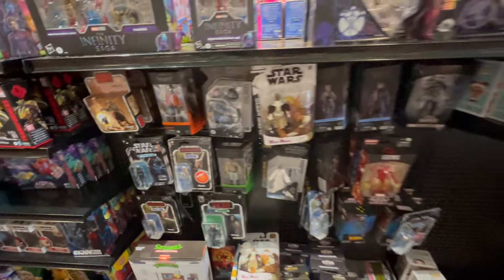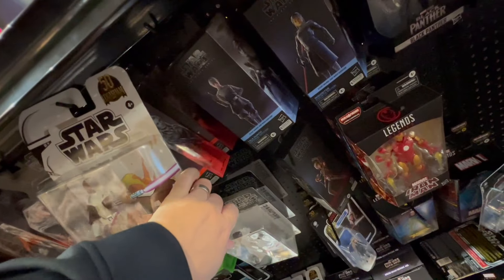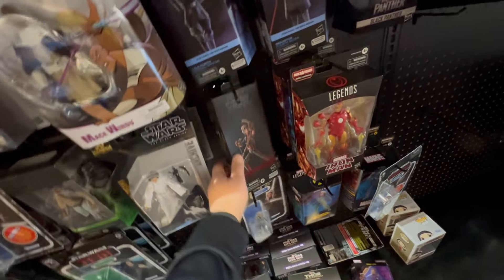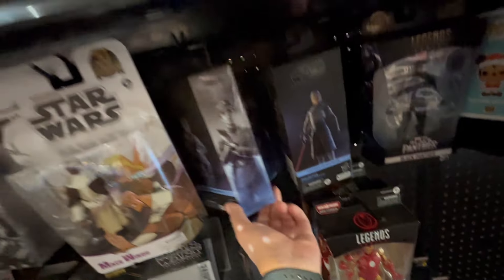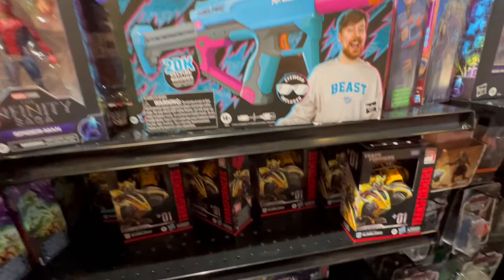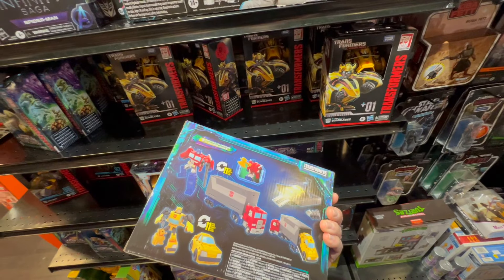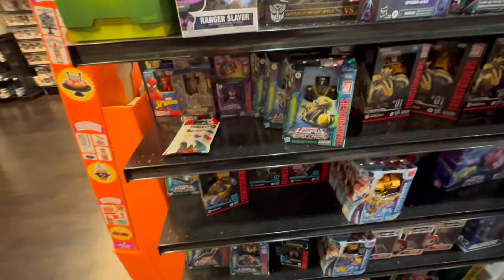I don't see any War Machines back there. What do they have back here? See if they have Balen — be awesome if they had Balen. We'll go over to GameStop, see if they have it over there. Let's see what they have right here — I haven't seen this one, interesting.